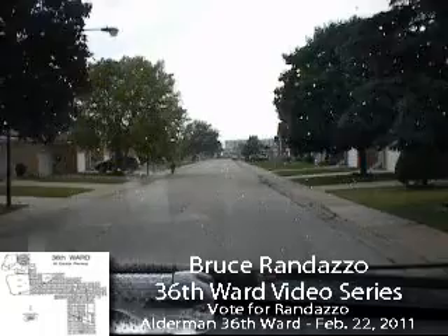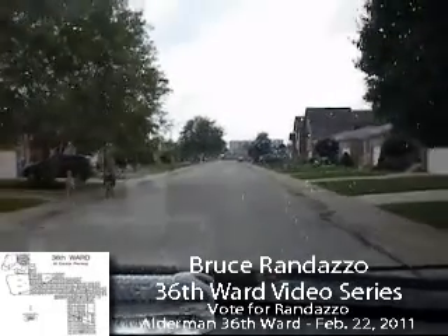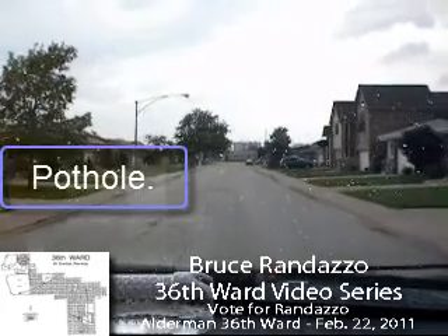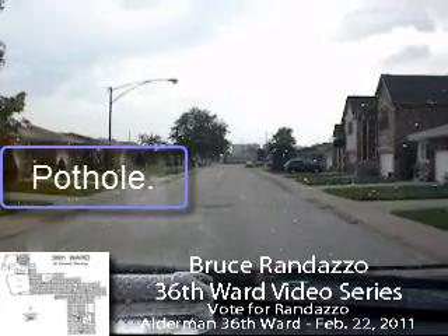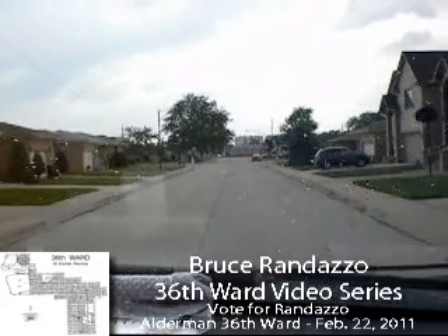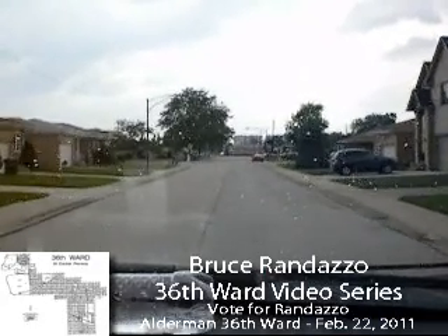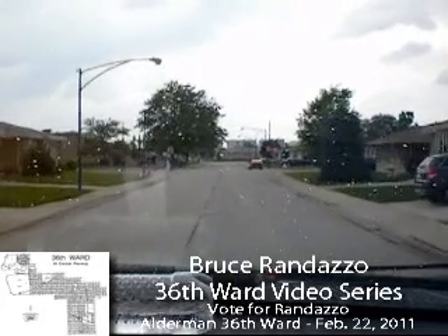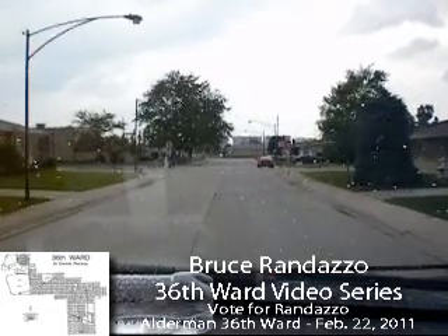This intersection has four stop signs. I'm approaching the 4000 block of Oakview. I notice the catch basins are fixed on the side of the street, and there are sewer mains that are collapsing in the middle of the street. That was one I just ran over — not very good, as you can tell with the water bottle moving. Now I'm at the 4600 block of Oakview.